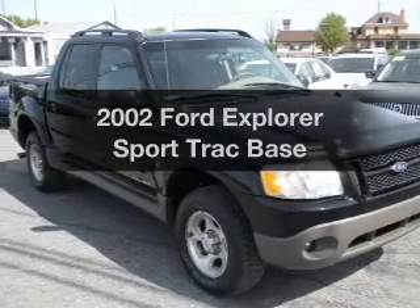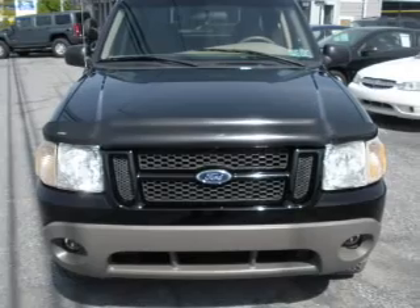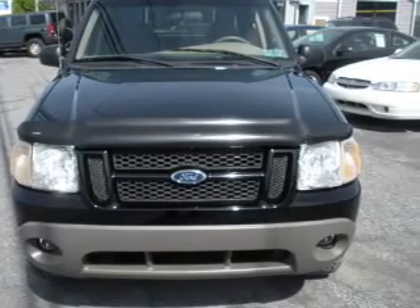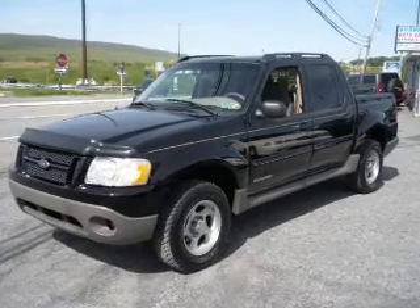Check out this 2002 Ford Explorer Sports Track. Travel the roads in style and comfort in this great vehicle, with a reliable six-cylinder engine that responds smoothly to its automatic transmission.